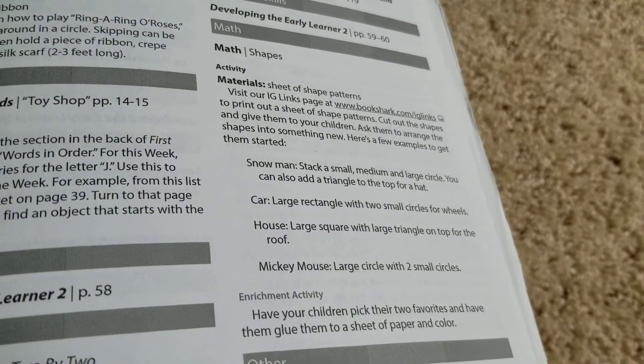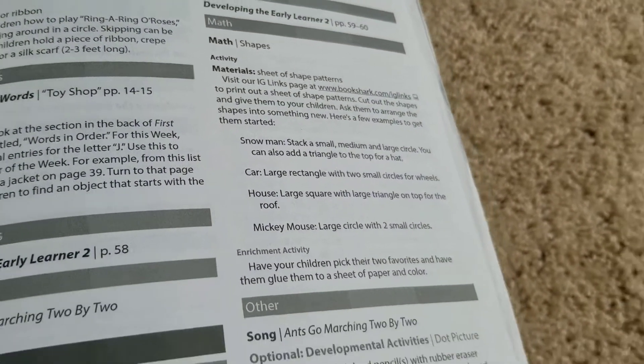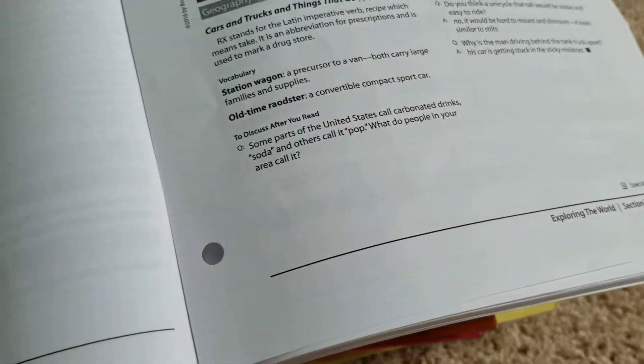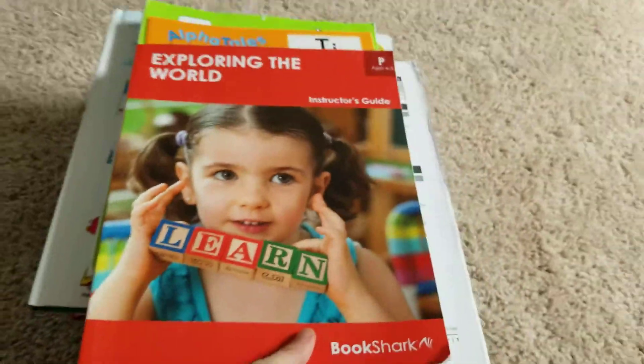Here's the math we're doing. This math has you print out a sheet — a math sheet for it. It has to print out a shape sheet from the website, which you can get from the website. This is a pre-K version.